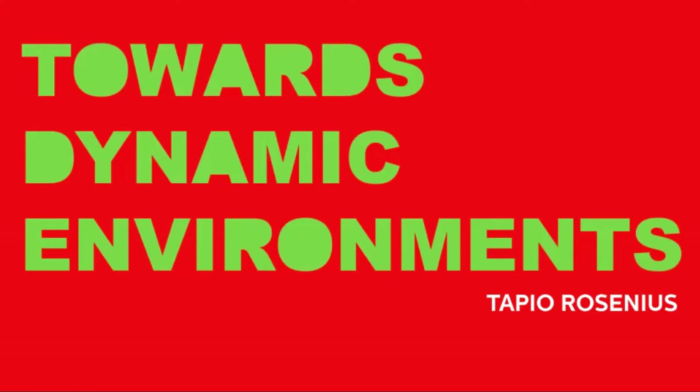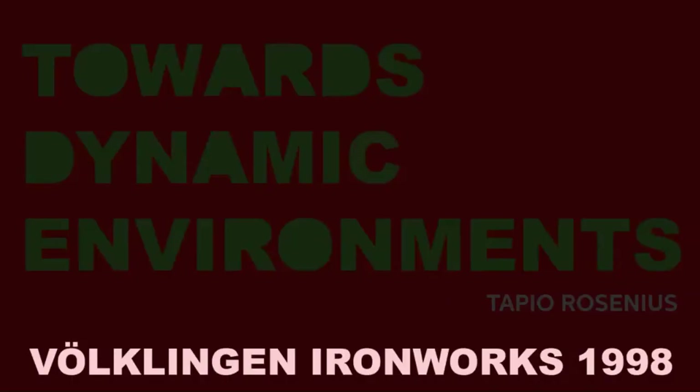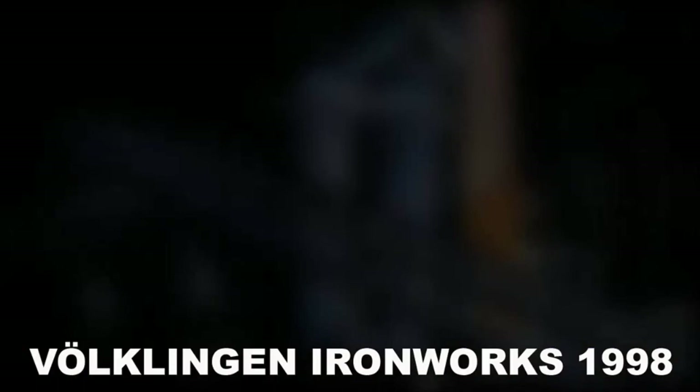Now you should see the presentation. I'll be talking about this idea of dynamic environments — my personal journey towards this kind of thinking and also the journey that our design company and various spin-offs have taken over the years.